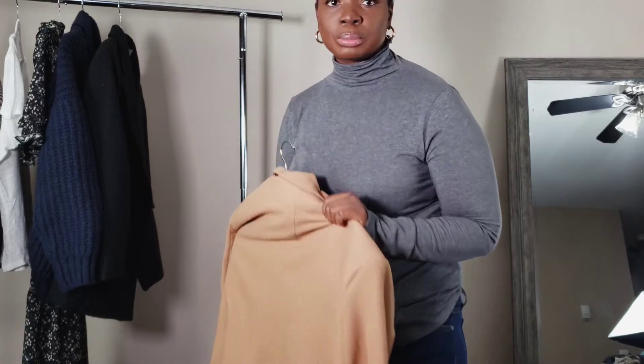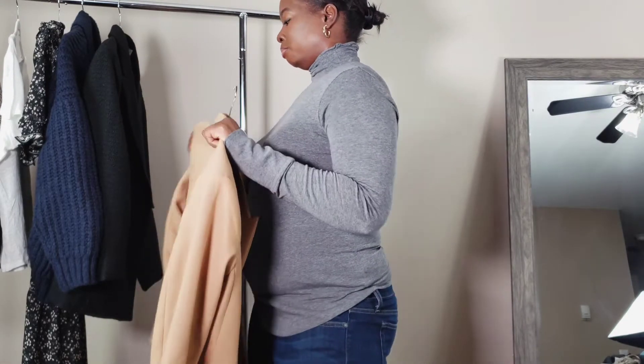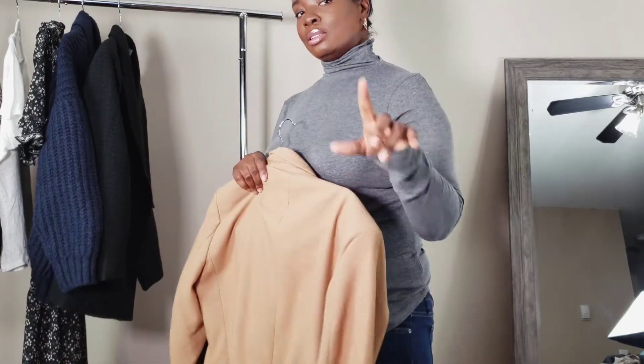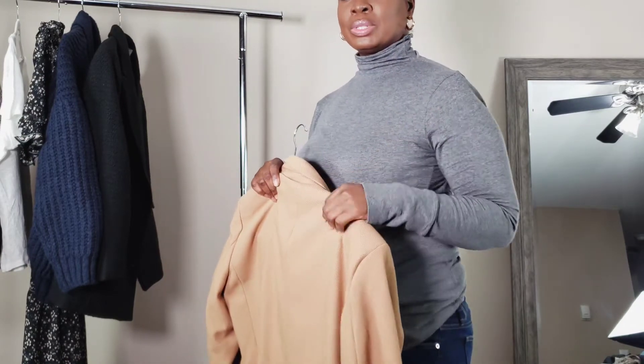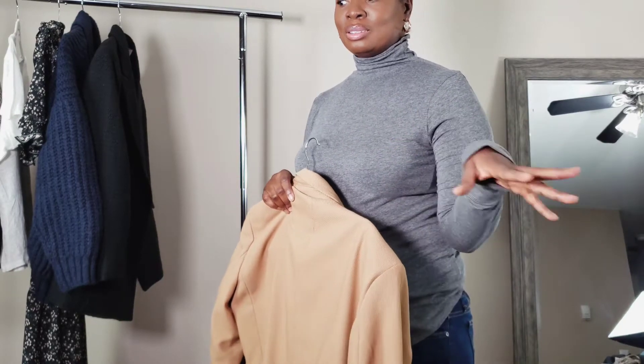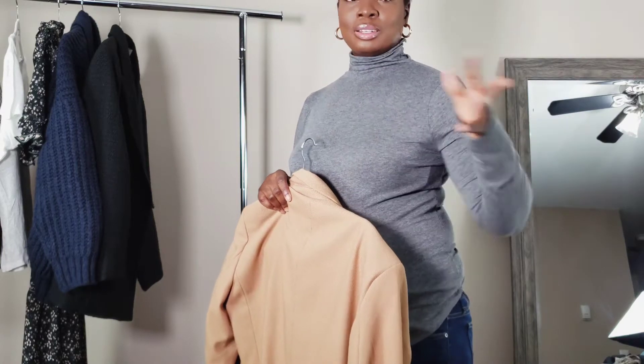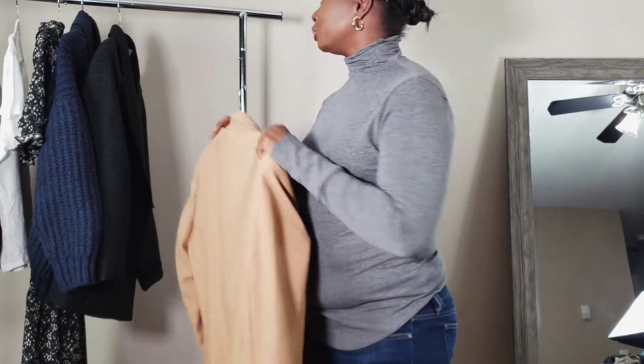Zara is all over the place with sizing, so read the description carefully. It will usually tell you if the blazer is cut larger than normal and will let you know.